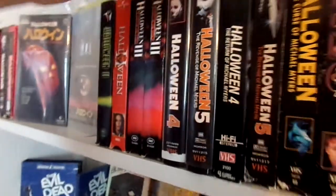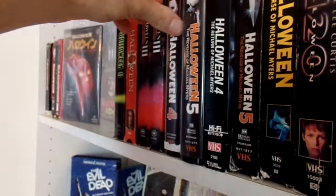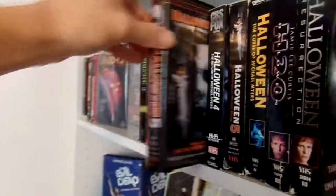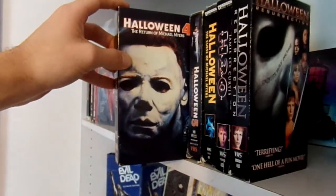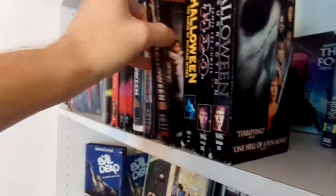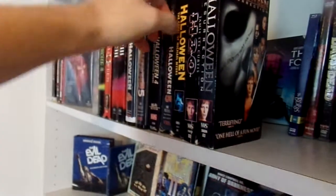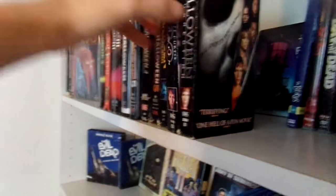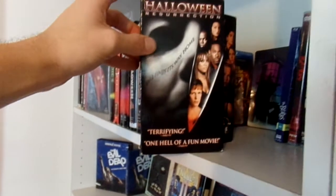Then I have the two Anchor Bay clamshells of Halloween 4: The Return of Michael Myers and Halloween 5: The Revenge of Michael Myers. And the CBS Fox release of Halloween 4, the Anchor Bay release of Halloween 5, Halloween: The Curse of Michael Myers, H2O, and finally Resurrection.